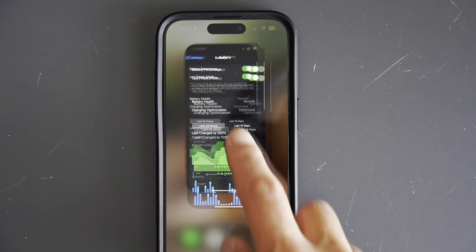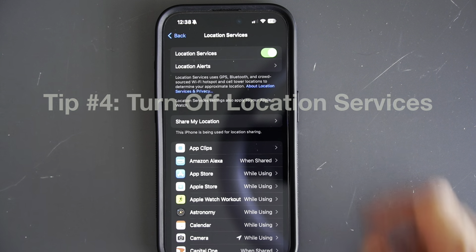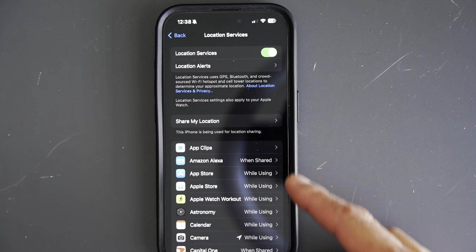Tip number four is to turn off location services for apps that really don't need it. Location tracking can consume a significant amount of battery, especially if you have many apps accessing your location in the background. Go to Settings, then Privacy, then Location Services, and you'll see a list of all the apps that have requested location access. For each app, you can choose Never, Next Time, While Using App, or Always. I recommend setting most apps to While Using App or even Never for apps that don't need to know your location.